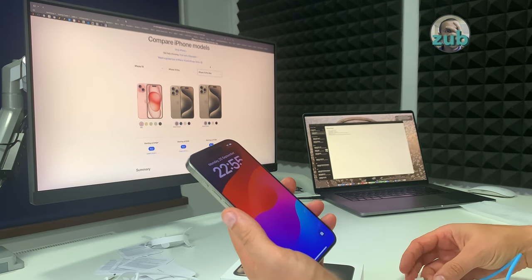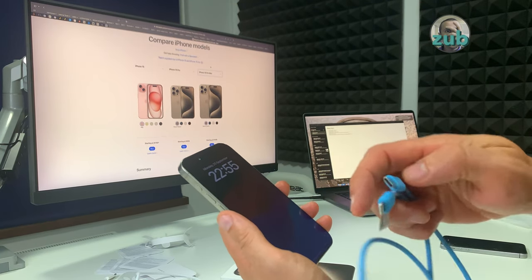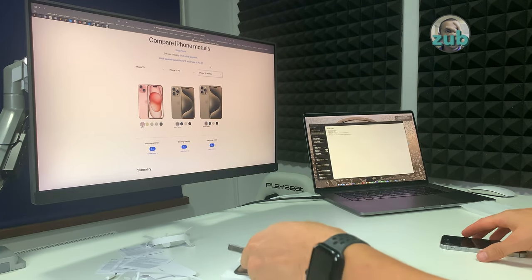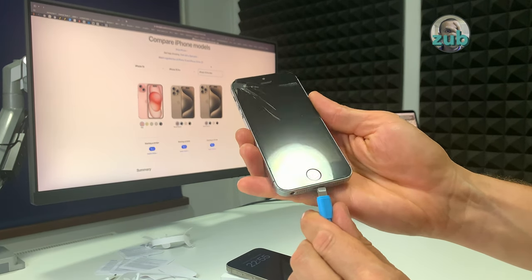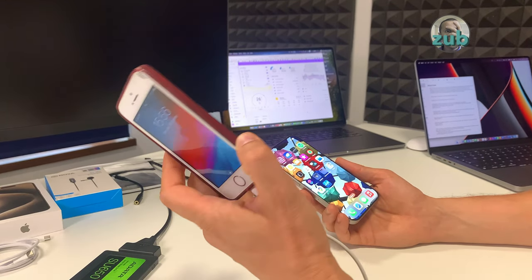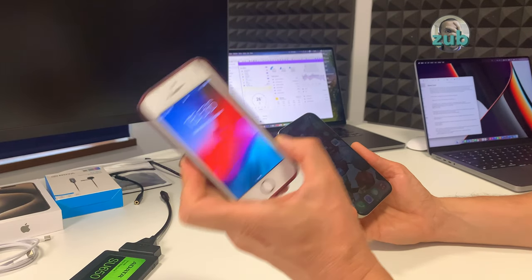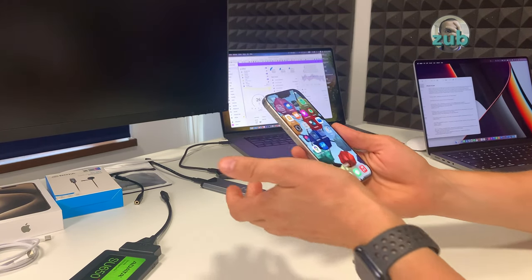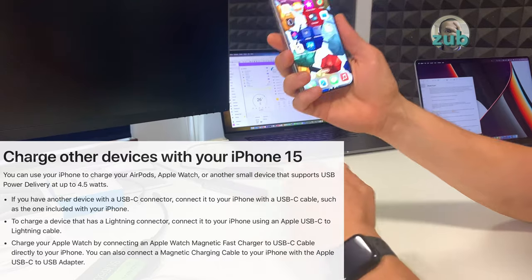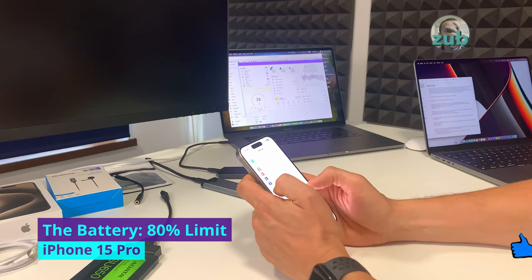With the new USB-C port, you can charge another phone or device from it. I have a USB-C to Lightning cable — I connect one end here and one to my old 5s. Lightning is not able to provide power outward, so it will always receive. USB-C is able to both send and receive. When you have two USB-C phones, the one with the lower battery will receive a charge from the other.